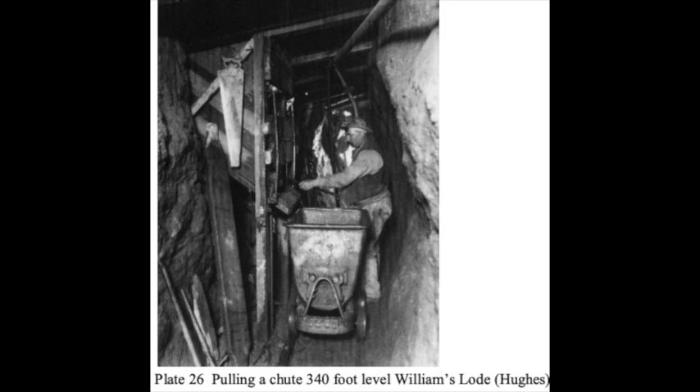Tramming. Whilst all of the levels below adit at King Edward were in granite, ground conditions were patchy and some areas required support. Timber support was the exception rather than the rule in Cornish mines in the granite. Because of the steep dip of Williams' lode, unlike the Flat Lode, the broken ore from the stopes could be loaded through chutes directly into wagons. These little chutes, often referred to as Cousin Jack chutes, are difficult to control. The rock tends either to jam somewhere up in the chute, or comes pouring down uncontrollably all over the wagon and onto the floor of the level. Chutes of this type continued to be used in the Cornish mines up until the late 1980s.